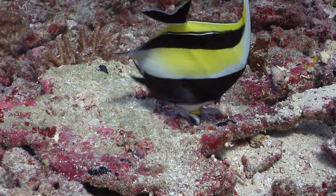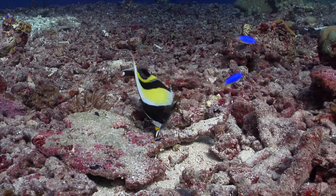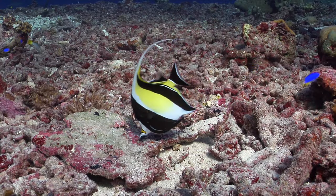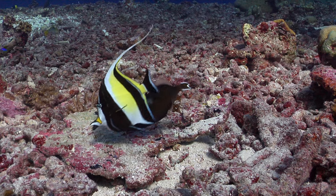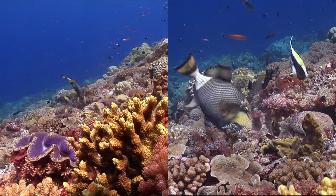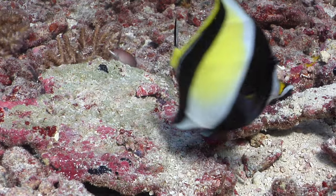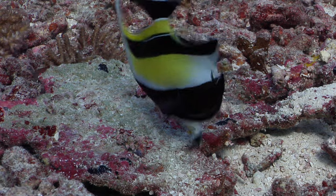Number nine is Gil from Finding Nemo, the Moorish idol, Zanclus cornutus — one of the most beautiful and easily recognisable of all the reef fish. They're in a family all of their own and are the only species I've ever seen that swim with opposing pectoral fins. Lots of reef fish flap their pecs to get around, but alternating between left and right is something unique to these guys.